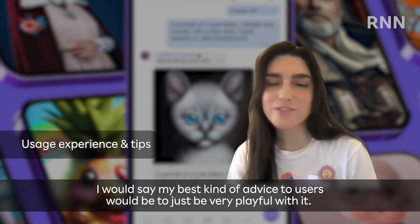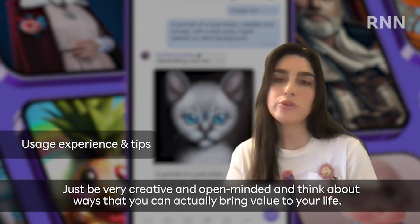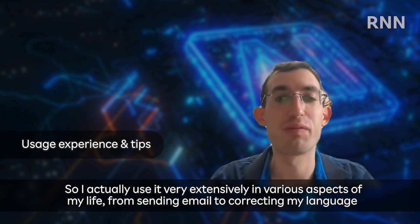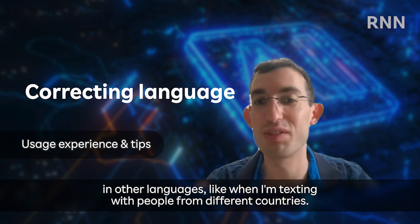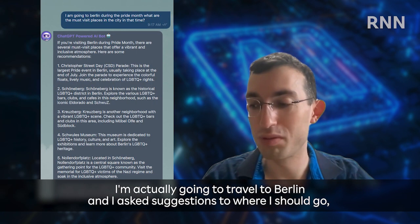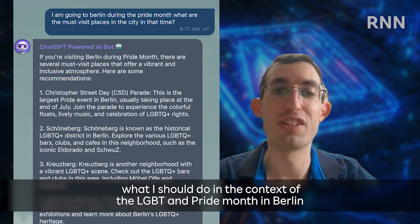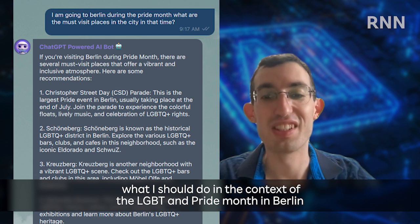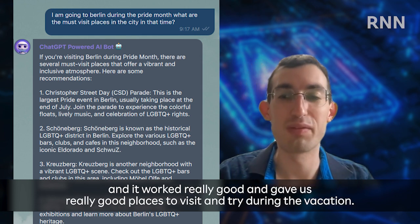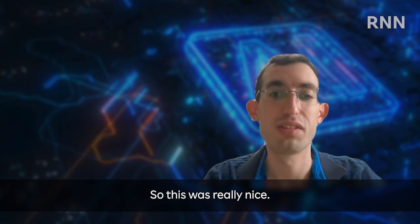My best advice to users would be to just be very playful with it — be very creative and open-minded and think about ways it can actually bring value to your life. I use it very extensively in various aspects of my life, from sending emails to correcting my language and other languages when texting with people from different countries, and also for traveling. I'm going to travel to Berlin and I asked for suggestions on where to go and what to do in the context of LGBT Pride Month in Berlin. It worked really well and gave us really good places to visit and try during the vacation.